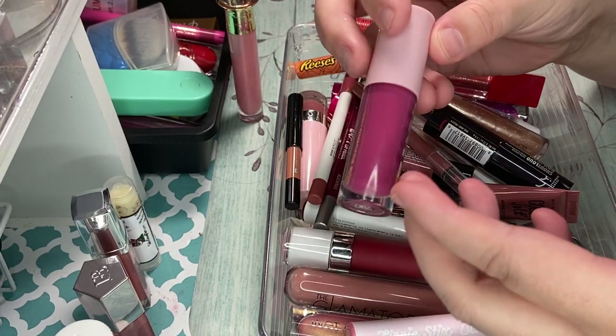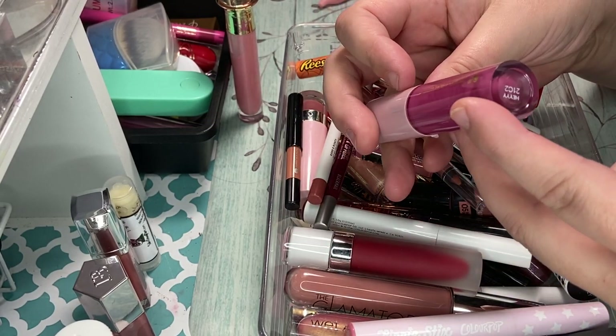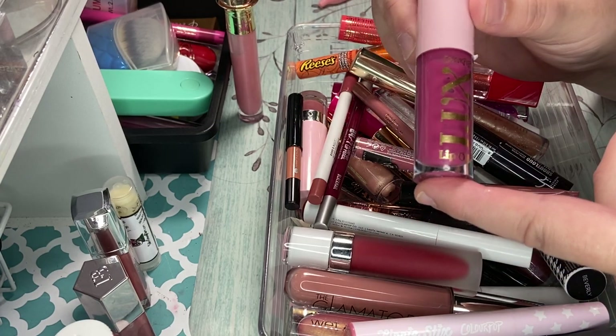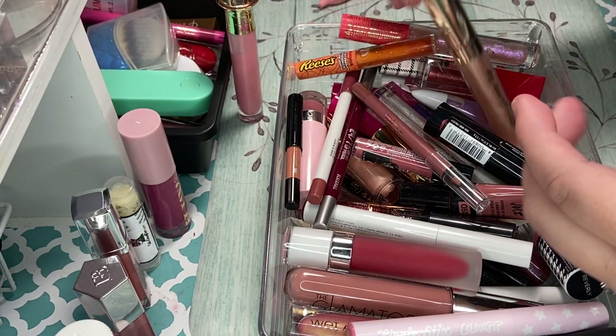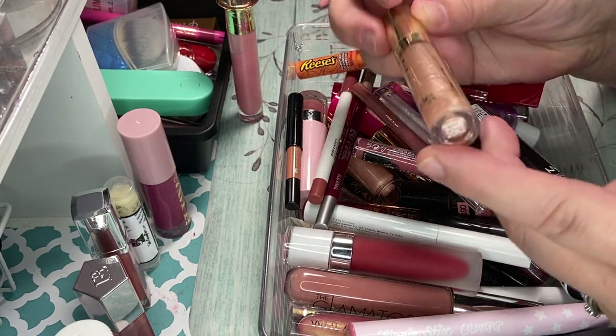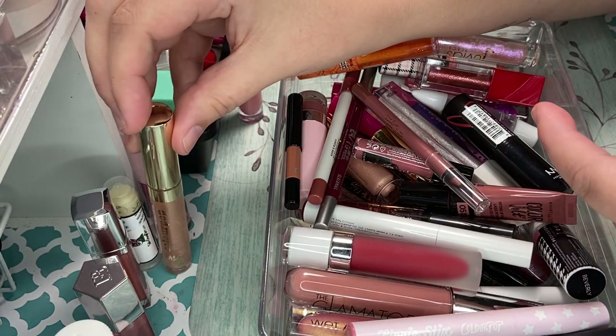Another one of my favorites is the ColourPop lip oil — this is the Luxe lip oil in Hey! This was in my favorites for this month. This lip oil is so good, you guys. I've got to get more of these. I've never tried them before that. And then I got the ultra glossy lip from ColourPop. This is in Always Sunny. I got this in the mystery box. I really like it, so I'm going to keep that.